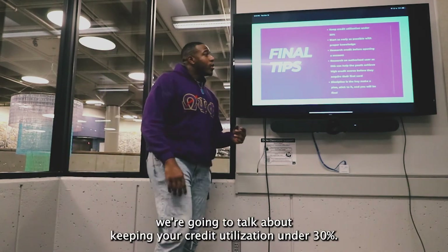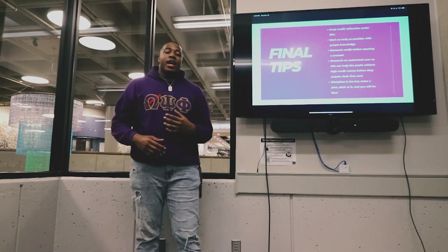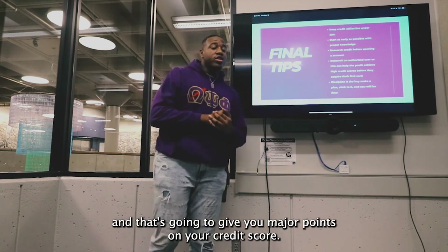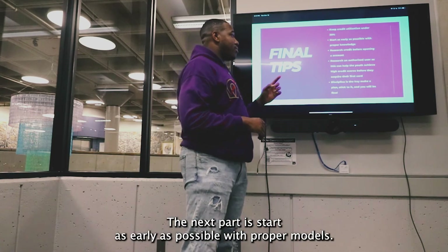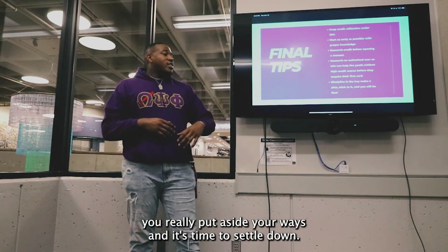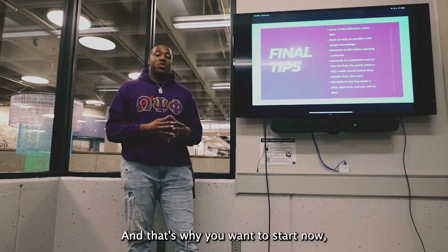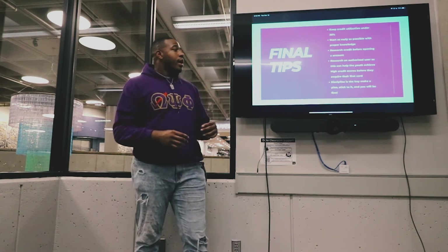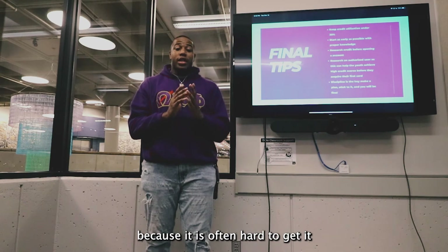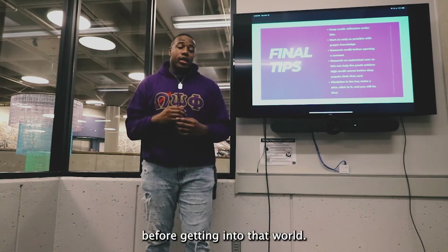For your final tips: keep your credit utilization under 30% — try to stay around 20 to 30% — and this will show lenders that you are responsible, giving you more points on your credit. Next, start as early as possible with proper knowledge. You want to start early because when you're around 30 and it's time to settle down, you want a good credit score when going out to buy a home. That's why you want to start now to give yourself plenty of time to build it. Research credit before opening an account, because it is hard to bring it back up and easy to drop it.